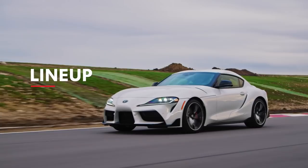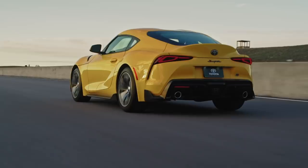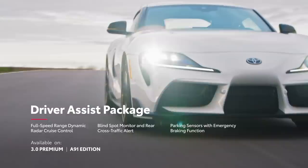The 2021 Supra lineup consists of three standard grades: 2.0, 3.0, and 3.0 Premium, as well as a limited A91 edition. As the names imply, Supra 2.0 features a lively 2.0-litre engine, while the others see a potent 3.0-litre inline-six under the hood. Additionally, 2.0 and 3.0 models can be upgraded with a safety and technology package, while 3.0 Premium and A91 edition can be further enhanced with a driver-assist package.